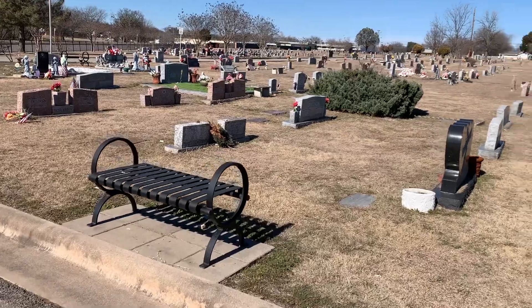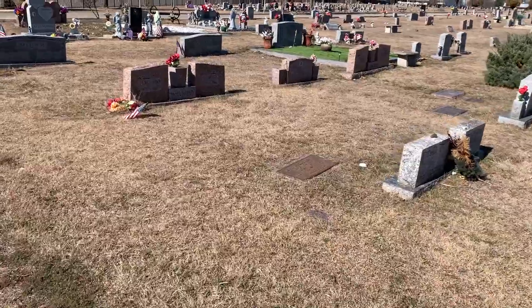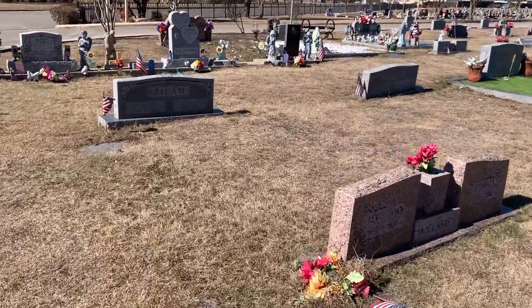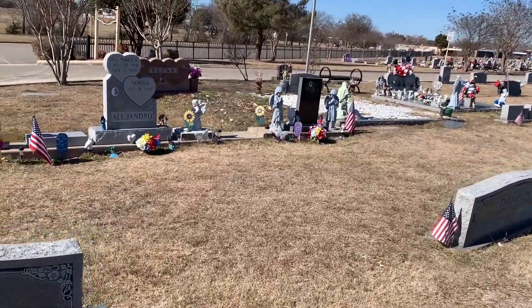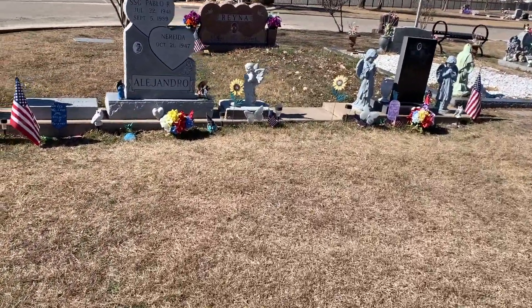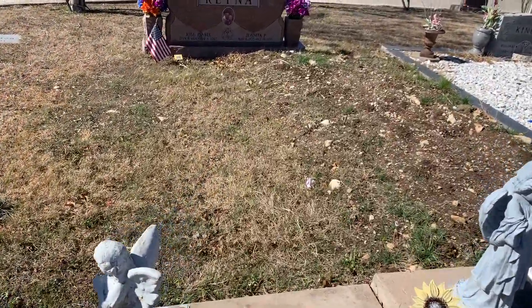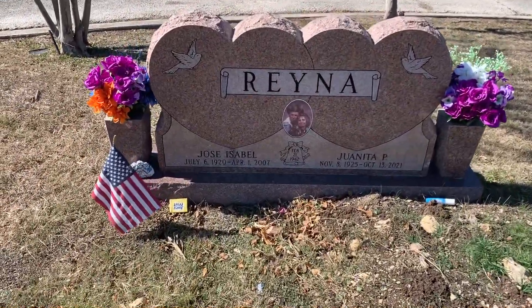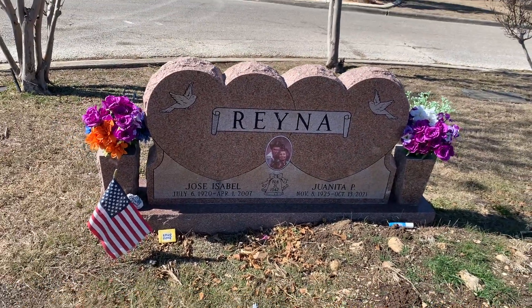I'm looking for a Juanita Reyna, who just died last year in 2021. I see a Reyna over here — let me see if this is it. I saw this one from the road. That looks like it — Juanita Reyna, born in 1925 and died in 2021. We've had success with another one.